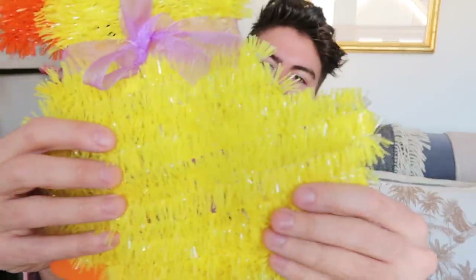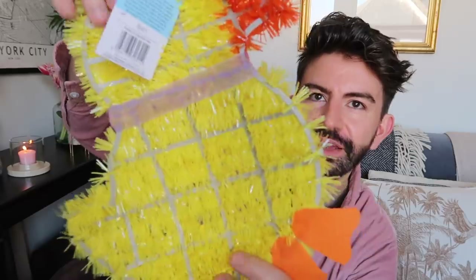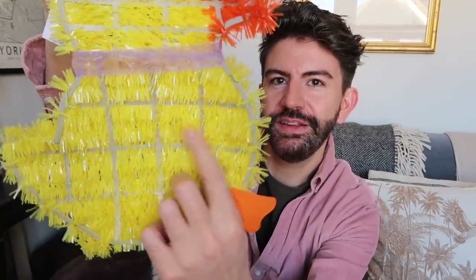Starting off with some Easter decorations — how about this? It was only about a pound, which is very good value for something so big. It's made of this kind of tinsel material — it says 'tinsel plaque' on the label — and he has a very sweet bow. We've got a name for him: Mr. Chick. They also had eggs this sort of size, and if you're into DIY and crafts, there's a plastic shape underneath — you could strip the tinsel off and replace it with something like woven wool for a different look.